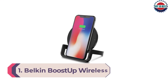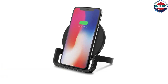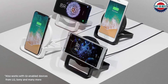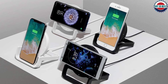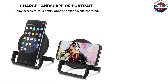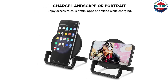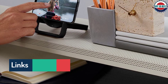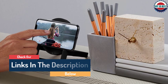Number 1: Belkin Boost Up Wireless Charging Pad. If you don't want to spend much and don't need a super fast charger, the Boost Up Charge Wireless Charging Pad from Belkin is a solid option. It comes in either white or black and offers an attractive design. There's an LED light on top so you'll be certain your phone is charging, which is particularly useful if your device has run out of charge entirely. It comes with an AC adapter in the box and is designed to work with phones in cases up to 3mm thick. Belkin is a trusted brand, and that makes this one of the best wireless chargers on the market.